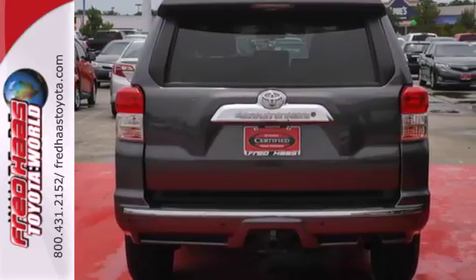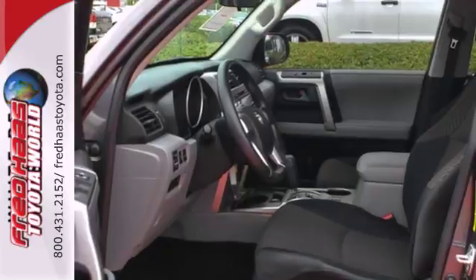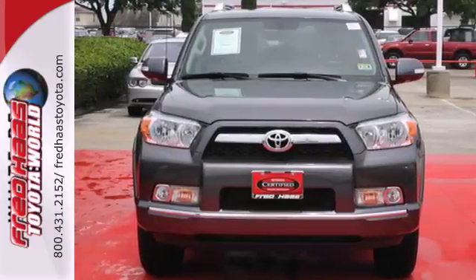This versatile and value-packed 4Runner offers the best of all worlds with its spacious interior, superb handling, and stellar safety ratings. See it for yourself today.